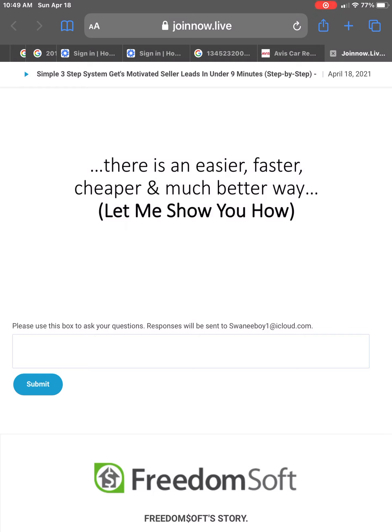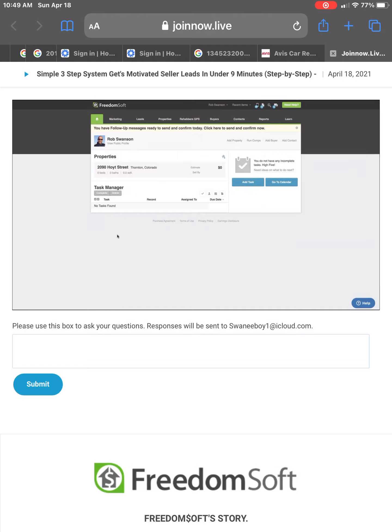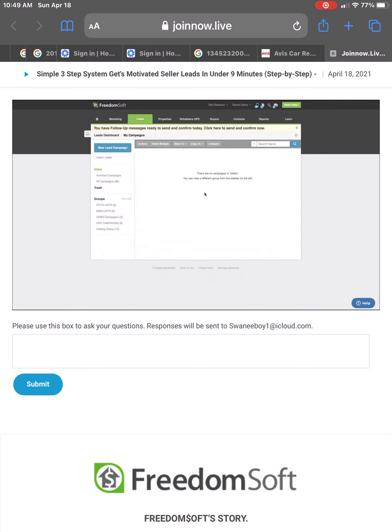I'm going to bring over my software here and pull it onto the screen. Here's what I want to show you — how fast you can get inbound sellers contacting you asking to sell their property. In a minute, I'm going to start a stopwatch and record how long this takes. Before I start the stopwatch, I want to show you that FreedomSoft is built around this idea of lead campaigns.